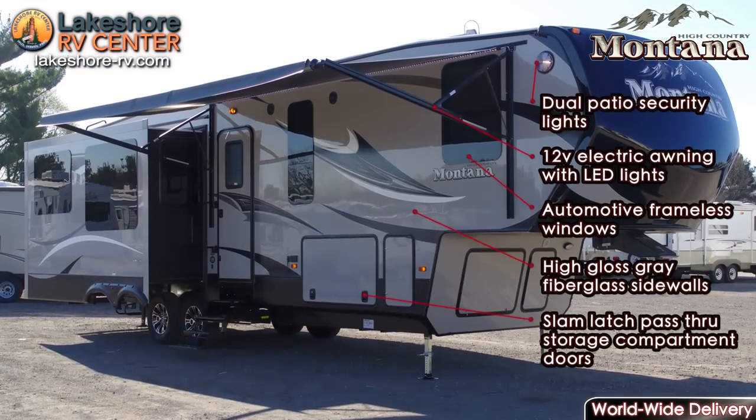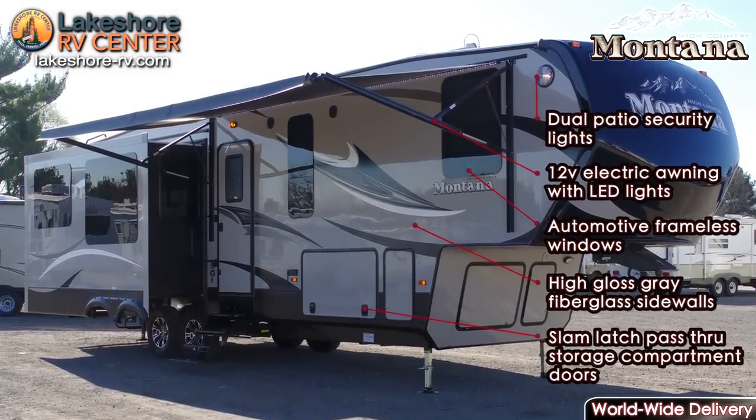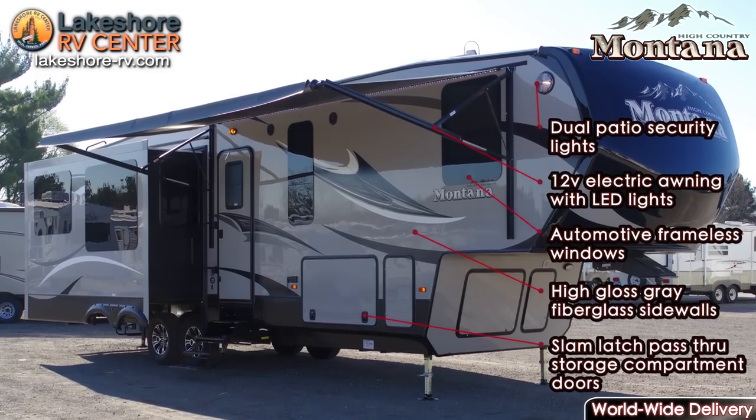On the outside you'll find great sounding all-weather speakers, bright side lights, a large power awning, and in some models an awesome outdoor kitchen complete with stove, sink, and refrigerator.